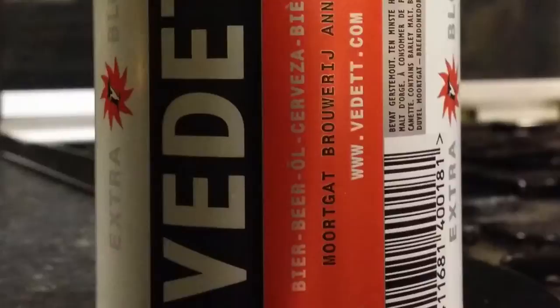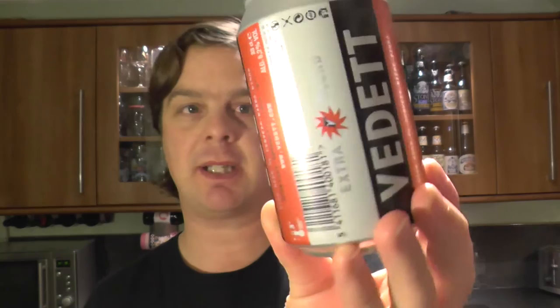It's beer o'clock on Relo Craft Beer. Today we've got a beer called Vedette and it's the Extra Blond, by Morgat Brewery and they've been going since 1871. So, a Belgian beer then — a Belgian canned beer. Blond Ale. Let's get it out into a glass and see what we get.